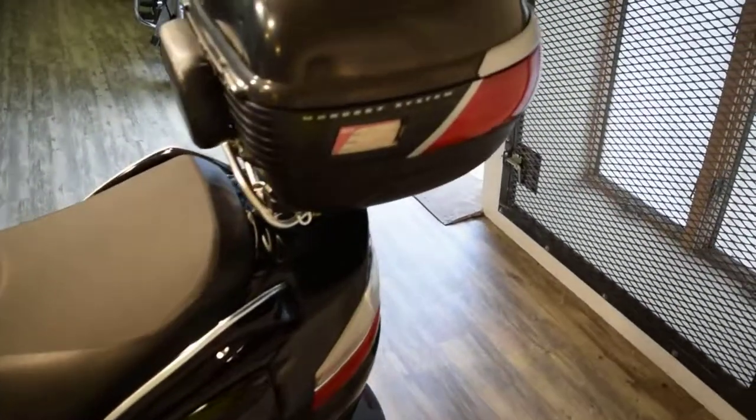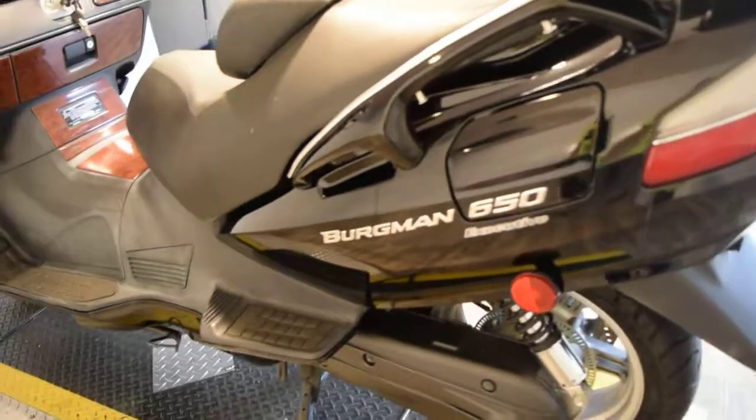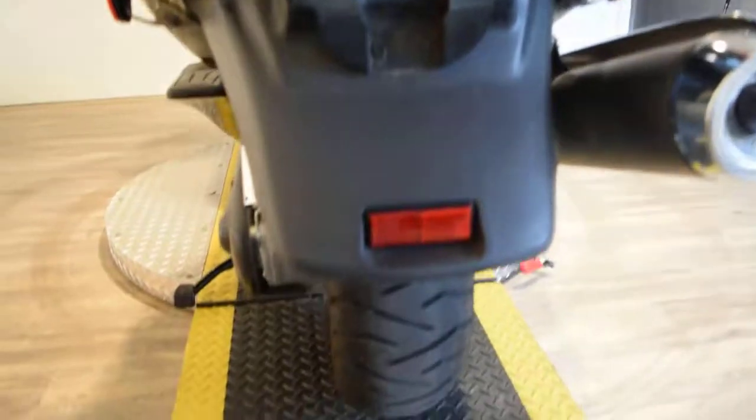We have about 350 bikes in stock. We do out of state financing and sell bikes all over the country. Check out our YouTube channel and like us on Facebook.